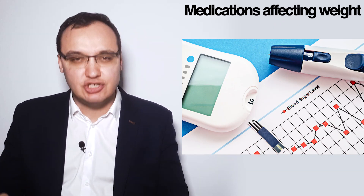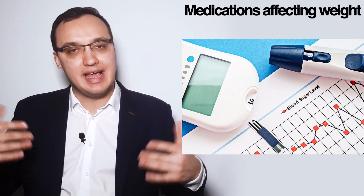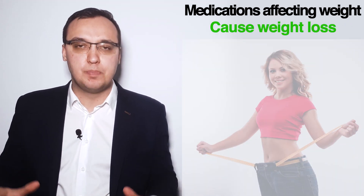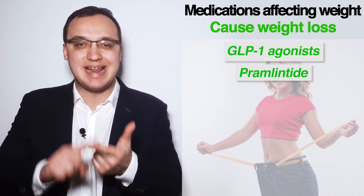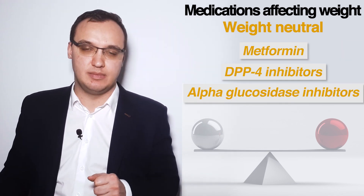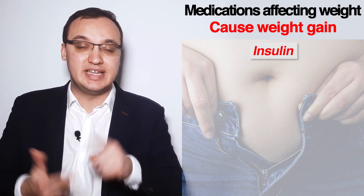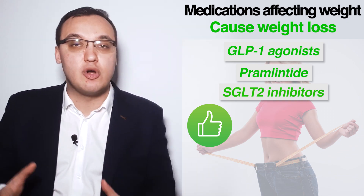This means that the medications listed first have the best glycemic efficacy — they are the most efficient in decreasing blood glucose. The first group, which can cause weight loss, includes GLP-1 agonists, Pramlintide, and SGLT-2 inhibitors. The second group are weight neutral: metformin, DPP-4 inhibitors, and alpha-glucosidase inhibitors. The third group can actually cause weight gain: insulin, sulfonylurea, glinids, and thiazolidinediones.